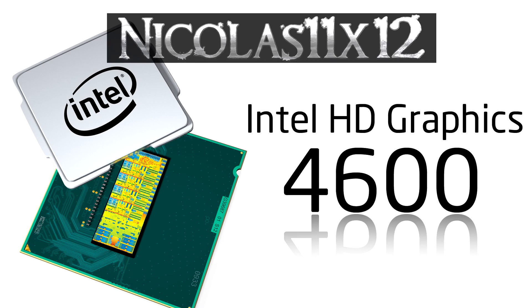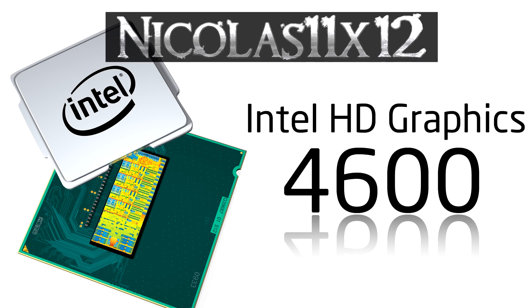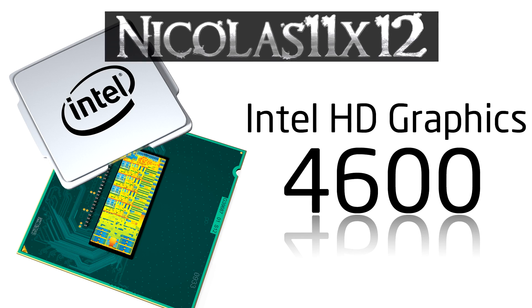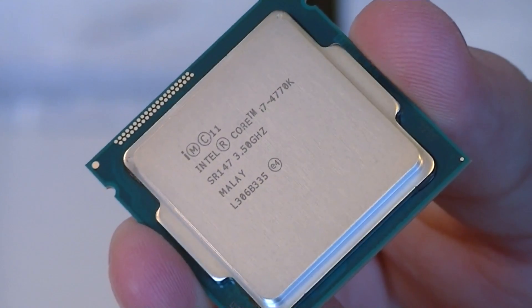Welcome to the Niklas 11x12 technology channel. Today we're looking at the Intel HD Graphics 4600 integrated graphics, which is featured on most of the Intel processors of the 4th generation — the Haswell CPUs. In my case I'll be using the flagship Core i7 4770K CPU.